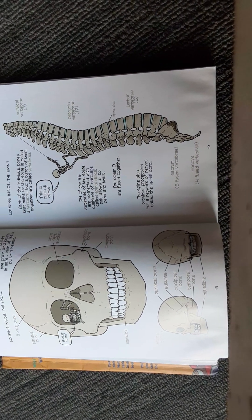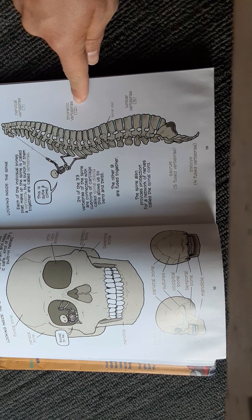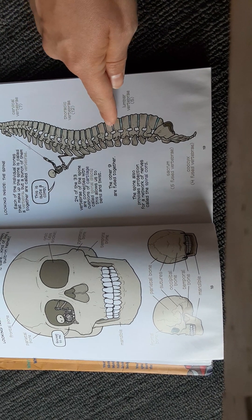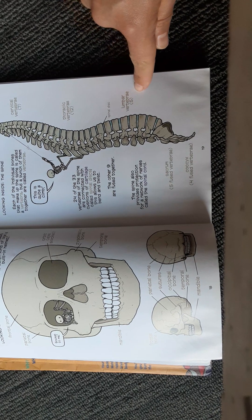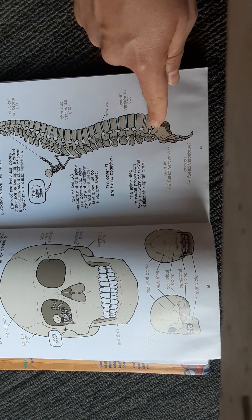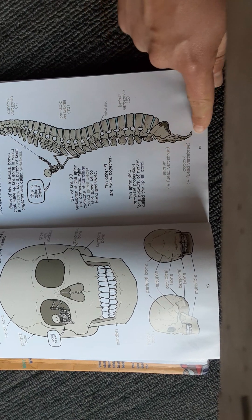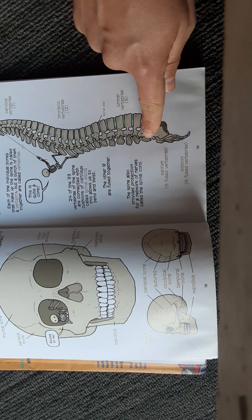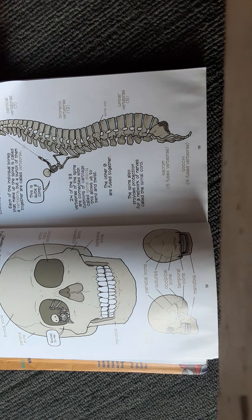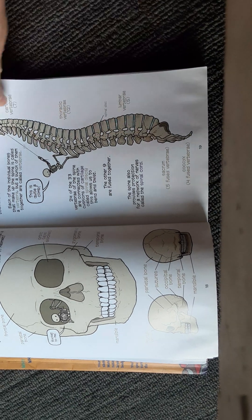Here are the bones from top to bottom. Cervical vertebrae in your neck — there are seven. Thoracic vertebrae behind your chest — there are 12. Spinal discs are cartilage between the bones. The lumbar vertebrae at your lower back — there are five. The sacrum is five fused vertebrae, and the coccyx is four fused vertebrae. In an animal these would become the tail. The spinal cord runs through this part right here so that it's well protected.